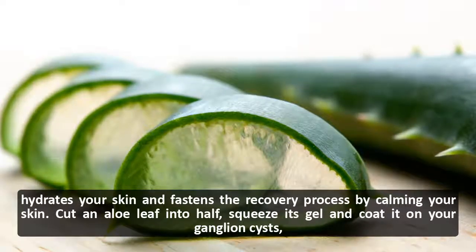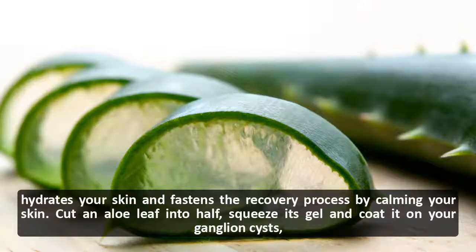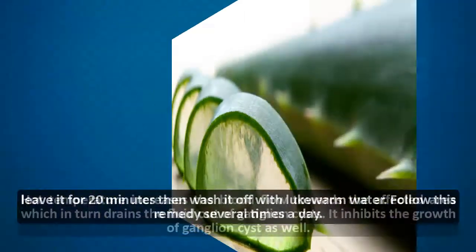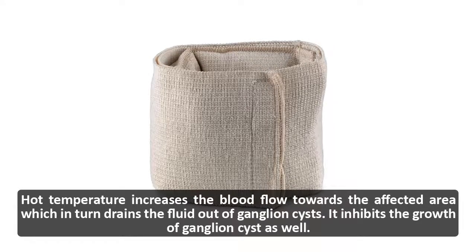By calming your skin, cut an aloe leaf in half, squeeze out its gel, and coat it on your ganglion cysts. Leave it for 20 minutes, then wash it off with lukewarm water. Follow this remedy several times a day.